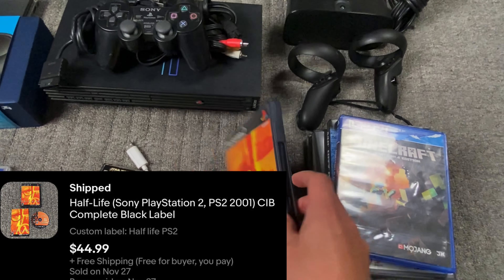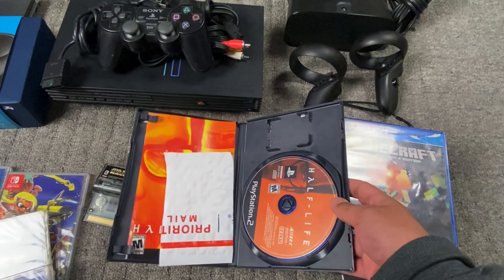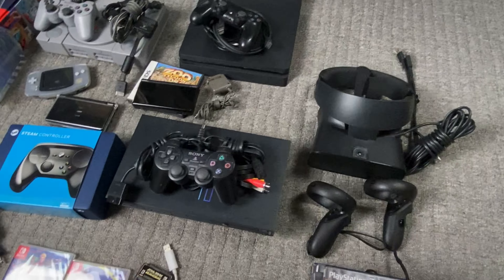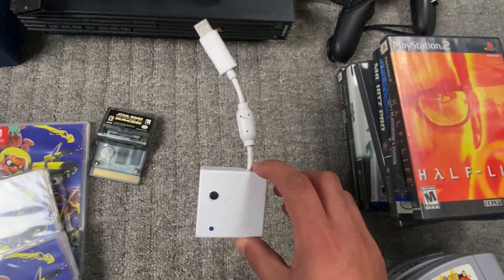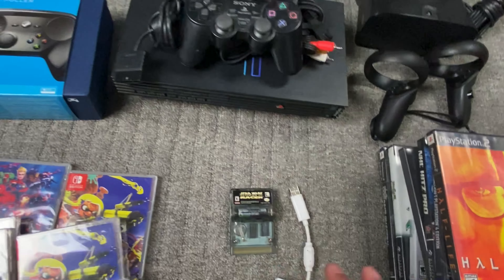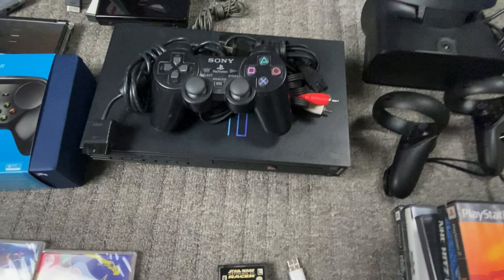Then we got Half-Life — this is a good game to look out for. This one I got in a little bundle for the Wii, and I had some random games with it. Then a dongle. Star Wars Street Racer. I probably won't pop comps up for everything — just the stuff that's more worthy, higher end.